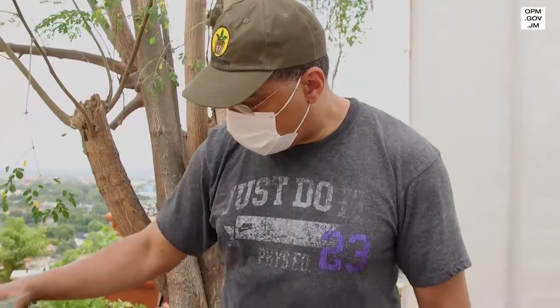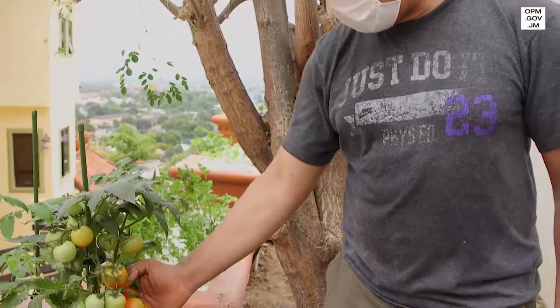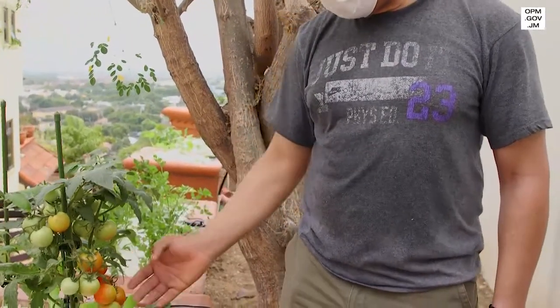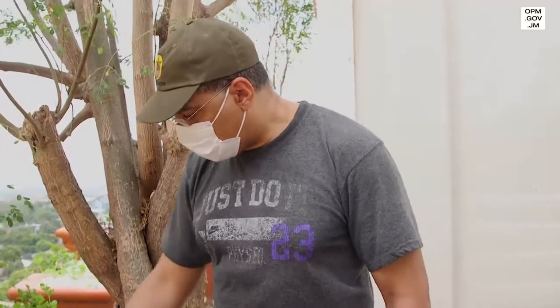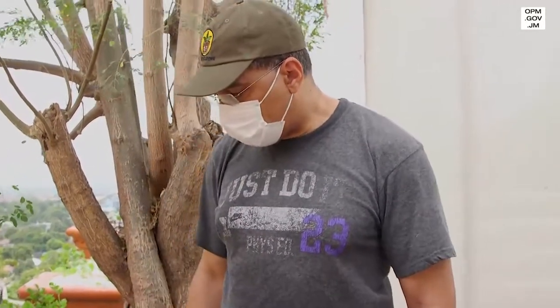So these are miniature tomatoes. They have already started to bear. They're looking lovely. Looks like I've got a good crop from these. And we have some lettuce around them as well.